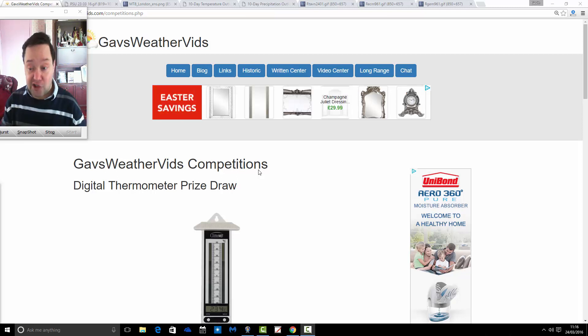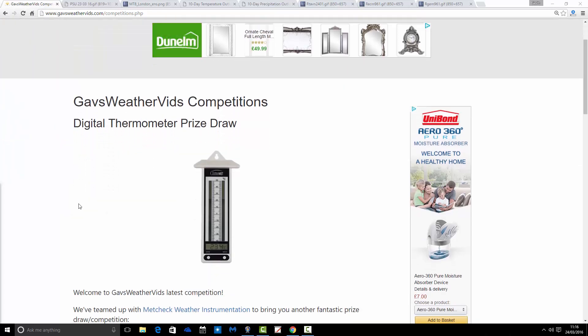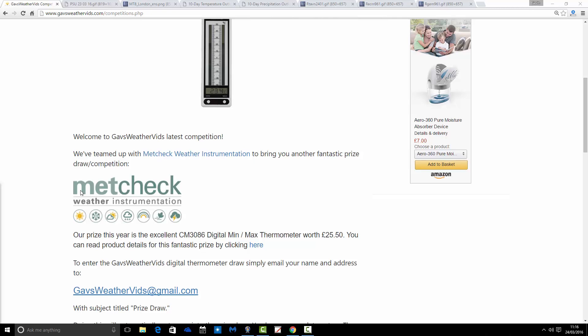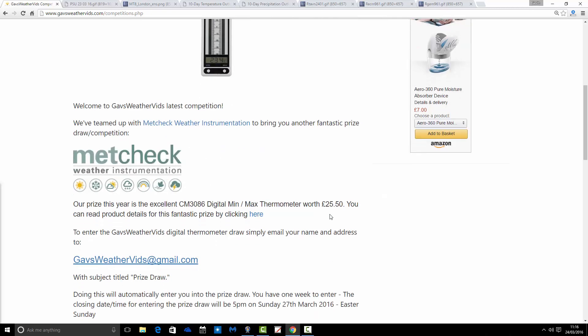Just to mention the competition — we're well into it now, over the halfway point, and I've had a phenomenal response once again. We've teamed up with metcheck.co.uk Weather Instrumentation to give away a fantastic digital thermometer. This is the prize we're giving away, and it's coming from metcheck.co.uk Weather Instrumentation — there's their logo.